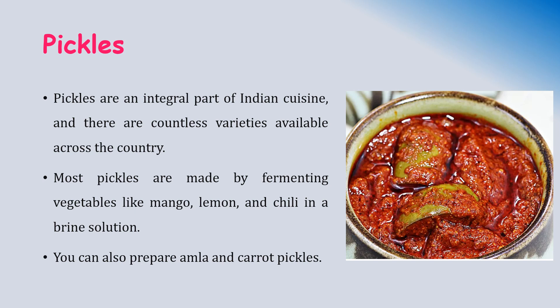Pickles are an integral part of Indian cuisine, and there are countless varieties available across the country. Most pickles are made by fermenting vegetables like mango, lemon, and chili in a brine solution. Vegetables like amla and carrot are also used.